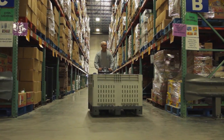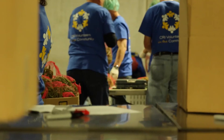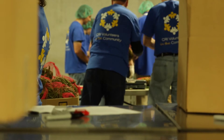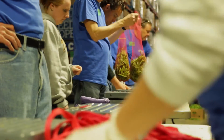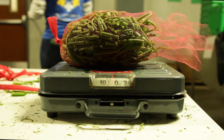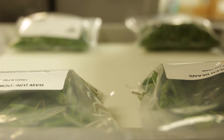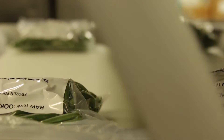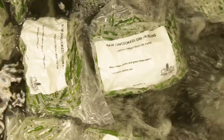Volunteers divide the green beans into two-pound bags for immediate distribution to local families throughout Middle Tennessee. Beans that are not needed for immediate consumption are vacuum-sealed, boiled, and blanched on site in Second Harvest's USDA-inspected facility to maintain the bean's nutrient value. The beans are then frozen and stored for future distribution.